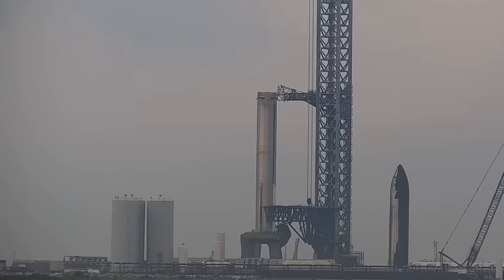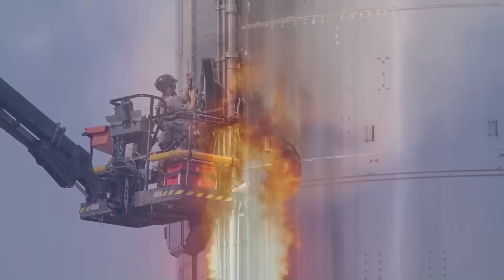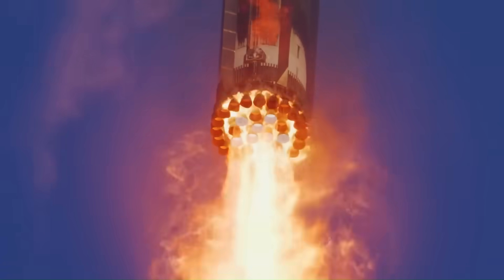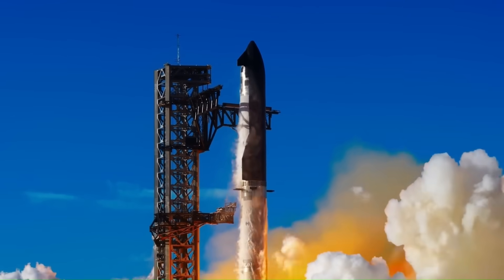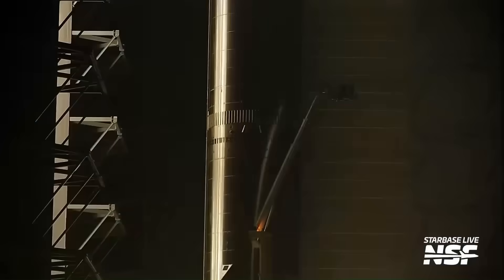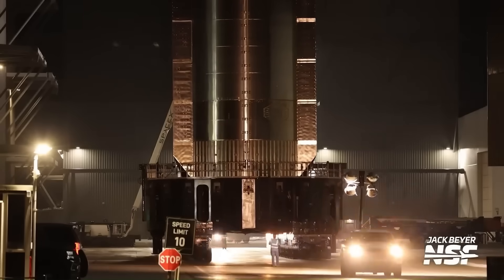Earlier this week, crews fitted Booster 16 with the flight termination system — hardware that enables remote destruction of the vehicle if it loses control or cannot make a safe return. This installation is a mandatory step for meeting safety requirements and is part of securing the launch license. Soon after, Booster 16 was rolled out to the launch pad, marking the shift into final launch readiness.